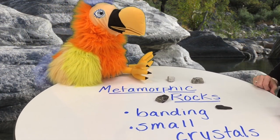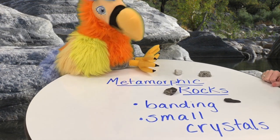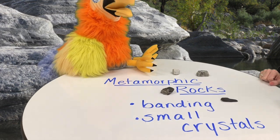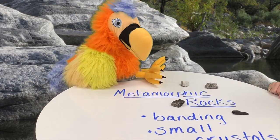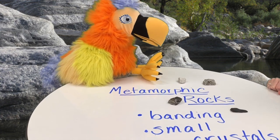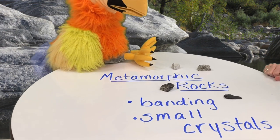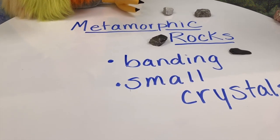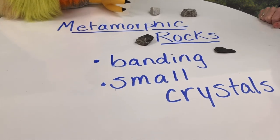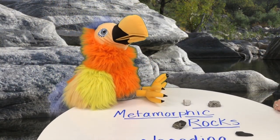So yes, these are metamorphic rocks. Can you remind me now what the two characteristics are? I think you said something about banding, like all around the rocks, like bands, like layers, something like that? Yeah, that's exactly right. Good job. And do you remember the other one? I think it's something shiny — something shiny and small, like crystals? That's right. Small crystals is exactly right.